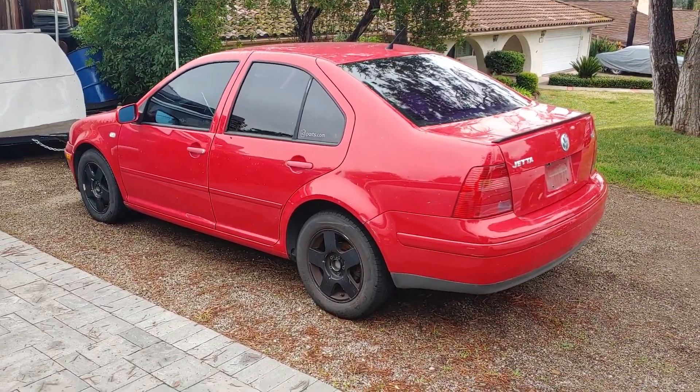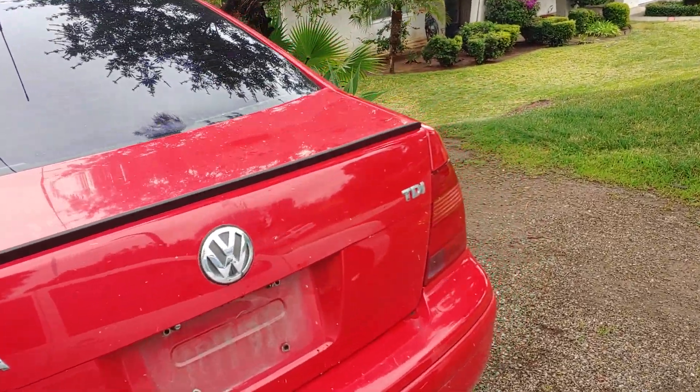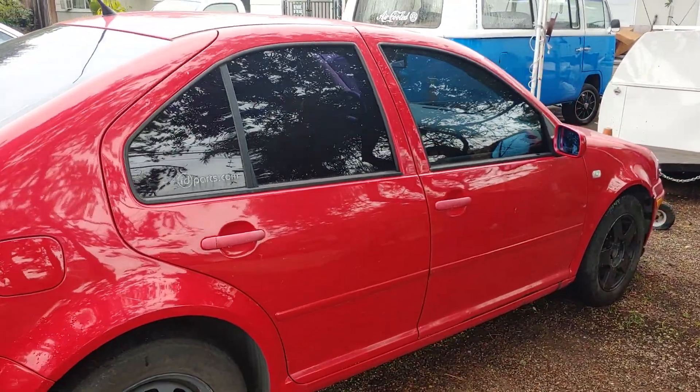We got a 2001 Jetta TDI — yes, we are building a diesel off-road Jetta. And this is the MK4 Outlander. We're going to build this baby.